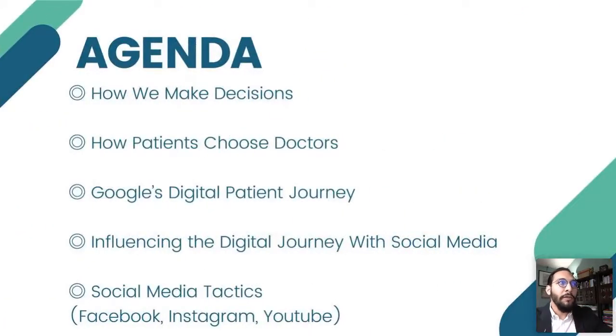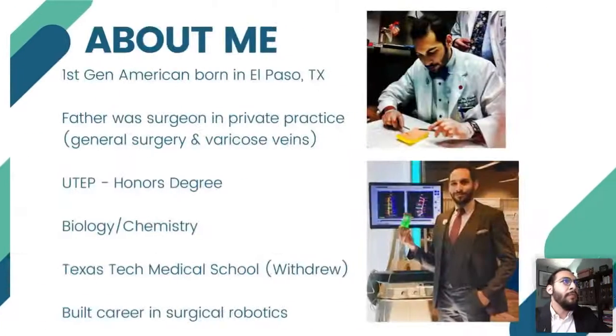The agenda: we're going to go through a variety of different things. First, we'll understand how we make decisions and how patients make decisions. We'll take that knowledge and start understanding the Google digital patient journey, which is a study done by Google. Then we'll understand how to influence that digital journey, and lastly — which is a lot of people's favorite part — the social media tactics. But in order for these tactics to be good, you have to have sound strategy.